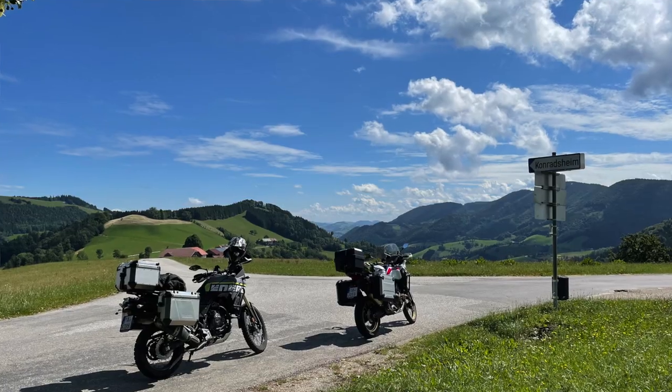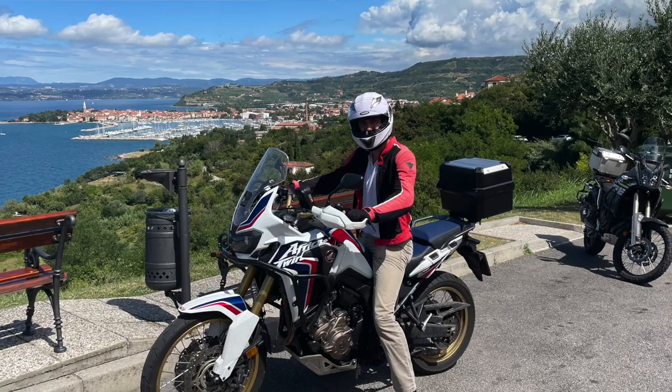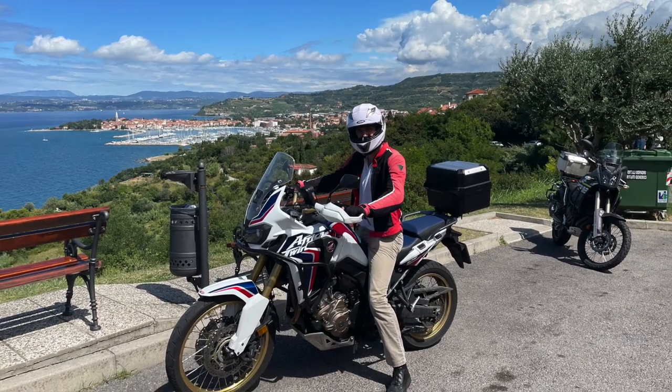1600 kilometers riding around highways, small roads, and even mountain passes — an incredible trip. Here are some pictures. Enjoy.